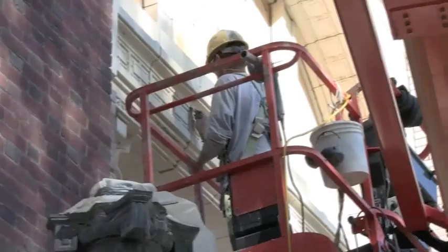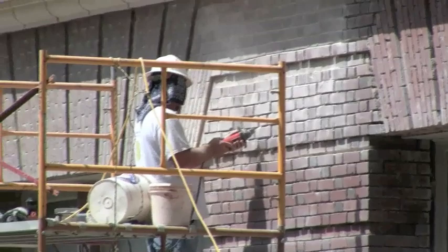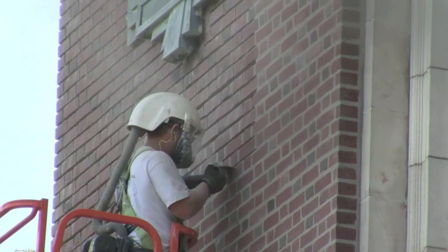With demolition work well underway, work on the preservation process has begun as well. That includes tuck pointing. The exterior of the building is one of the key areas being preserved, and special care is needed, with professionals paying close attention to details such as the mortaring.